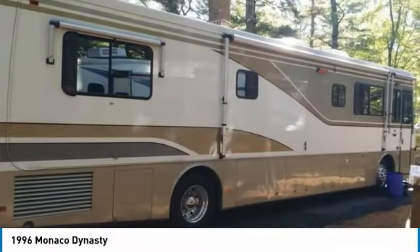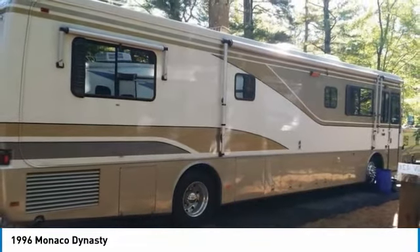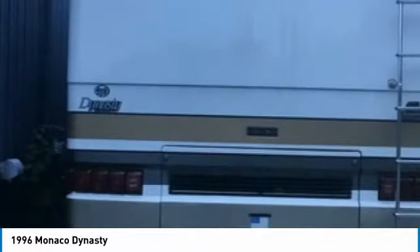Powered by a Cummins 300 diesel engine paired with an Allison 6-speed automatic transmission, this Monaco Dynasty is very well maintained with 75,000 miles and always properly stored, which makes it an incredible value.